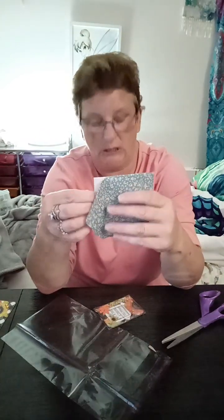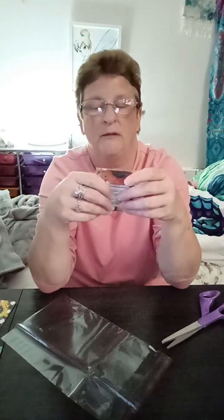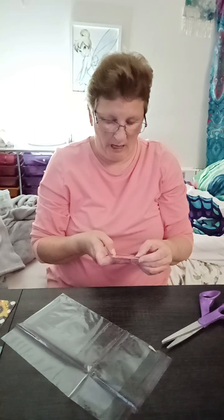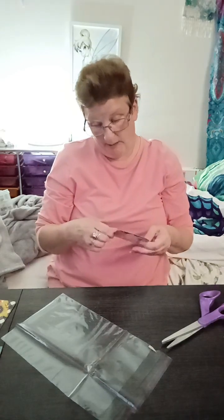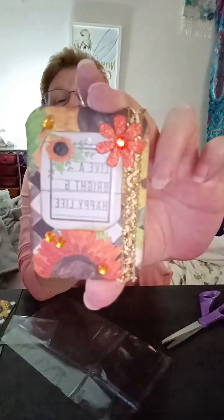Oh my goodness. She made the ATC with a message that says, "Live upright and happy life." I'm just going to open it from the back, just like this, and I'll show you this — but I'm not going to show you the back because it has all her information on it.